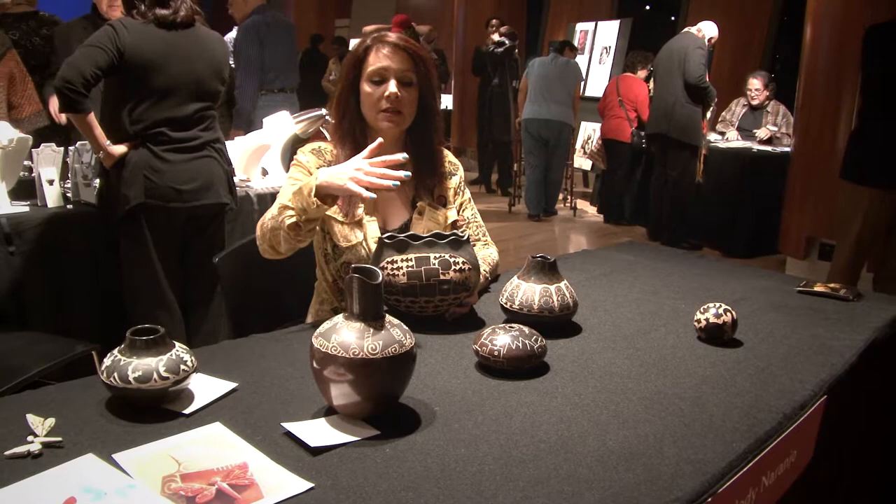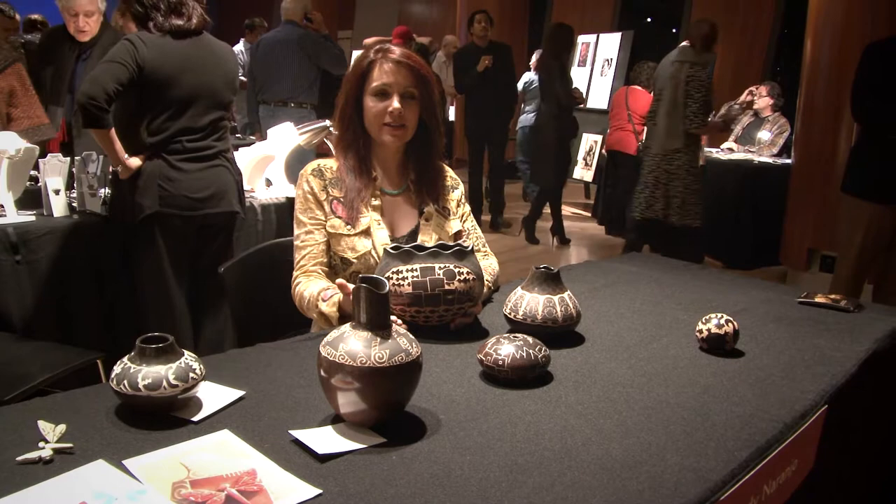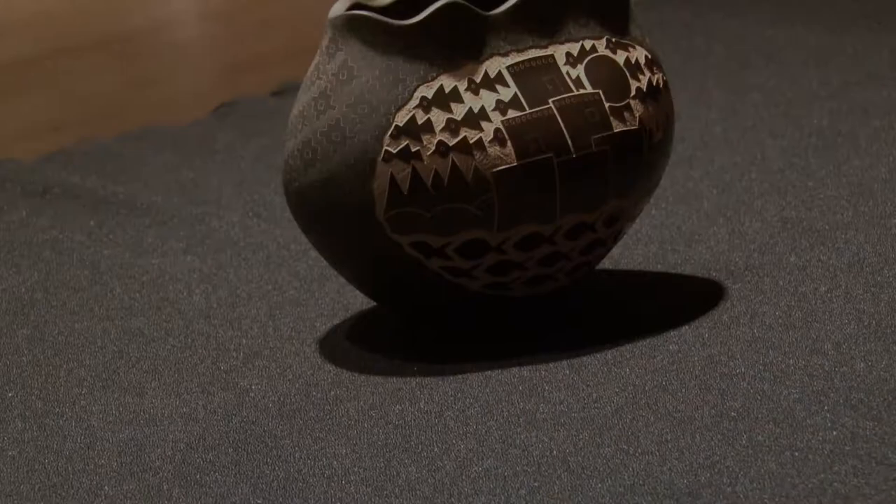I polish with a stone and pit fire using cow manure, and then I etch the surface with a knife and design each piece differently. Like this piece has a landscape — it has the Pueblo houses, the fish at the bottom, the birds in the sky, and the hills and the mountains. This is really what you'll see in New Mexico if you visit there.